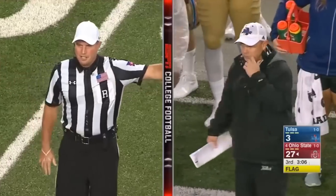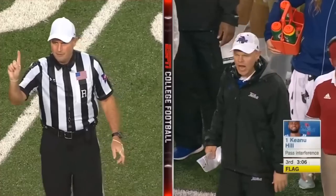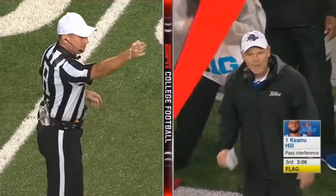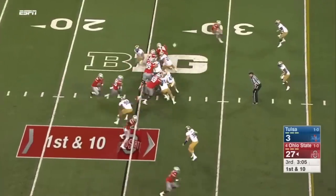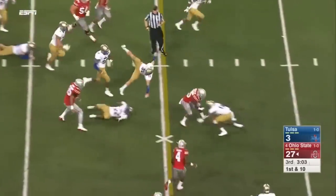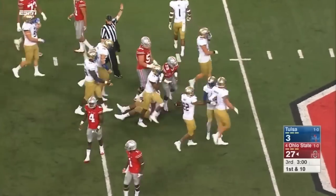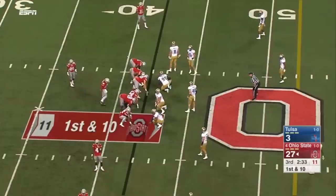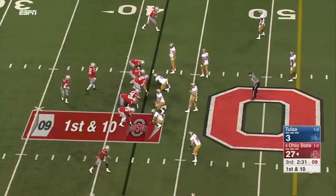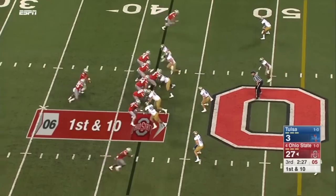Pass interference, defense number one — quality placement at the spot of the foul, automatic first down. Weber straight ahead, powers past the 40-yard line. Interesting that they're not just running plays here, guys — you've got a 24-point lead, take a little time off the clock.